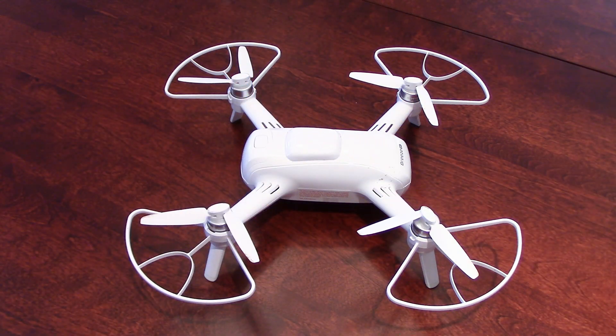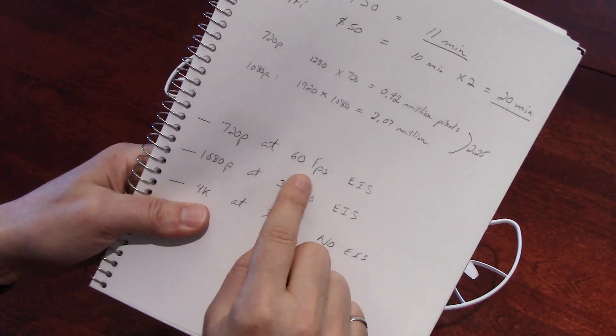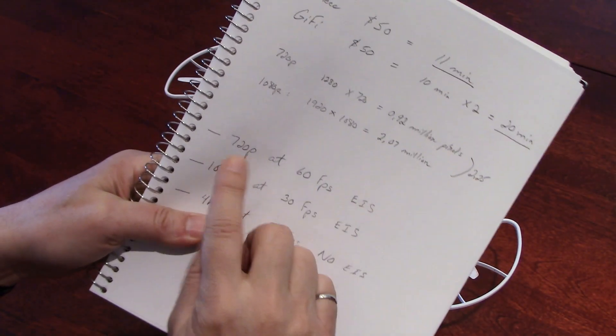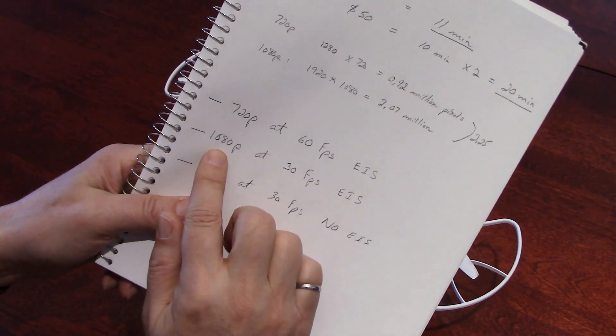So guys, you saw the footage. In conclusion, you probably noticed, like I said before, the quality of the stabilization at 720p — very impressive. 1080p is what I will be using.